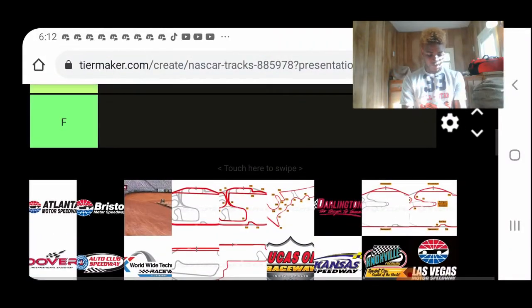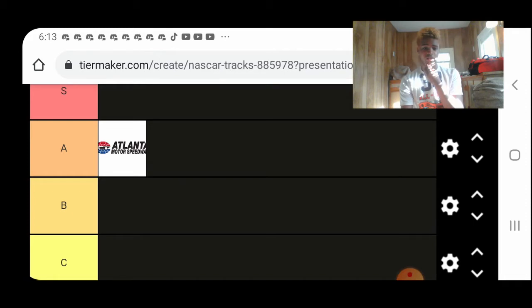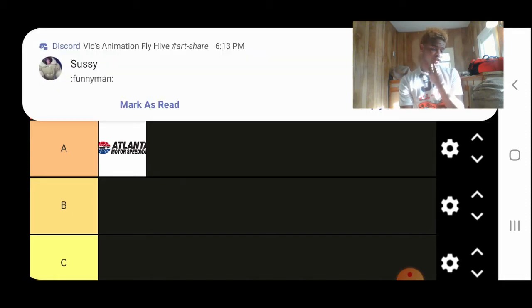Here we are. This is all the tracks that are currently on the NASCAR schedule on all three series at the moment. Starting off first, we have Lantamore Speedway. I think it's an A-tier track, because it's a really good driver's track. The asphalt's pretty old, and I really think they should repave it now.